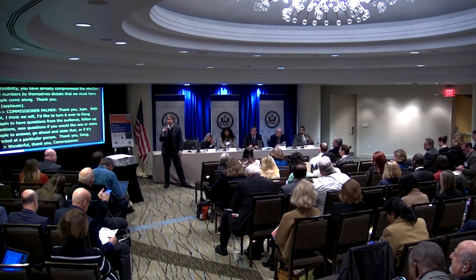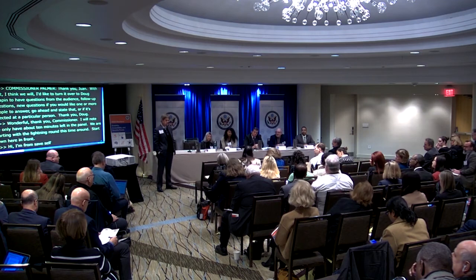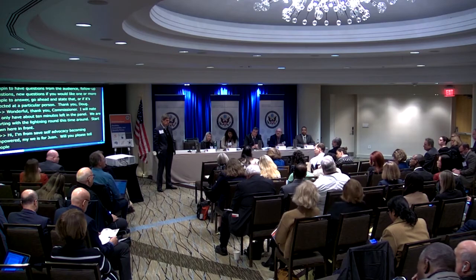I'd like to turn it over to Doug Chapin to ask some questions from the audience. Thank you, Commissioner. We only have about 10 minutes left in the panel, so we're starting with the lightning round. A question from Tia Nellis from Self-Advocates Becoming Empowered: will you please tell people how you came to our national self-advocacy conference and tested out the Prime 3, and worked with us — giving people an opportunity to actually comment on how to improve it? Because we're talking about accessibility here. We need more people with disabilities involved in testing these machines, being part of poll worker training. If you really want to make things accessible, nothing about us without us.